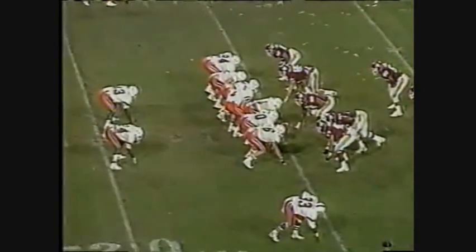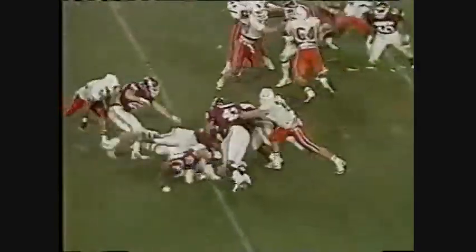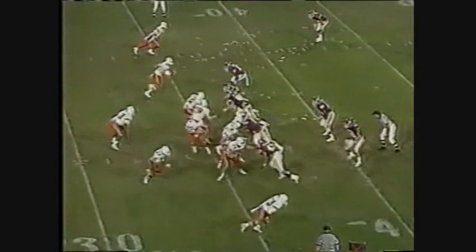Lock inside. Eight minutes to play now, 17-7 — Miami leads Oklahoma. The Hurricanes, the only team to beat the Oklahoma Sooners over the last three seasons.